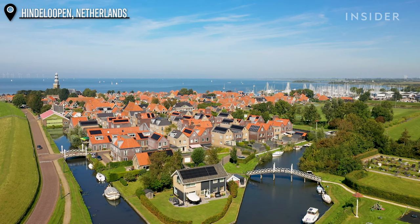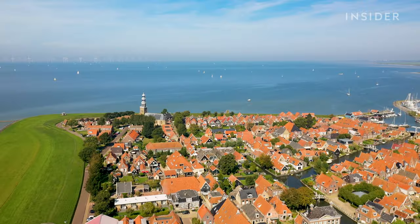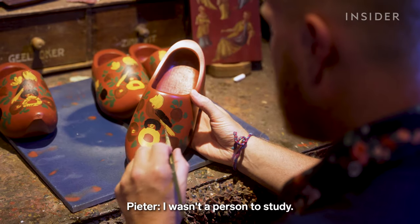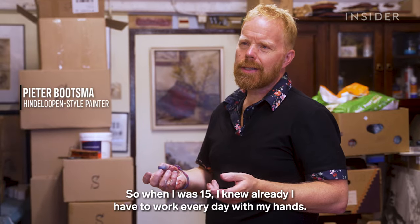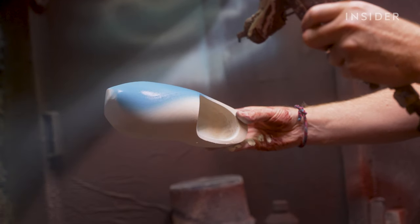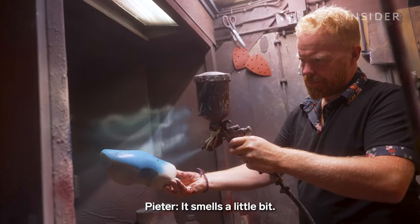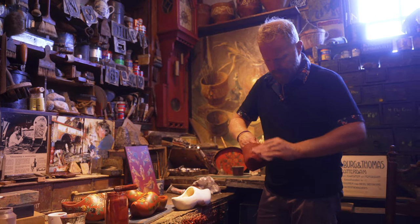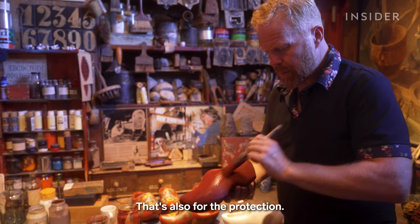One of the last clog painters in the country lives about 70 miles away in the picturesque fishing town of Hindelopen. Peter Boltzmann has been painting clogs for almost four decades. He wasn't a person to study, so when he was 15 he knew he had to work every day with his hands. He starts with a base coat, either hand-painted or sprayed on. Between drying, applying a second coat of paint, and sanding, it takes Peter two days to complete just the base color — it paints easier, and it's also for the protection.